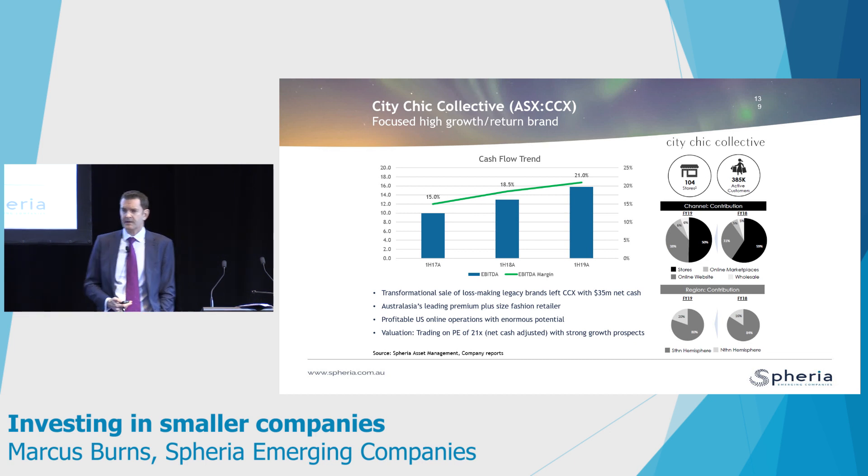We bought that stock at about six times EBIT — again, net cash balance sheet, change in management team — and that stock has had a tremendous re-rating. We bought it at around $0.65 to $0.70, and it's currently trading at about $2.70. Something like 40% of the revenue now comes from online — they're a real-world retailer but they sell a lot of product online in the U.S. and Europe.